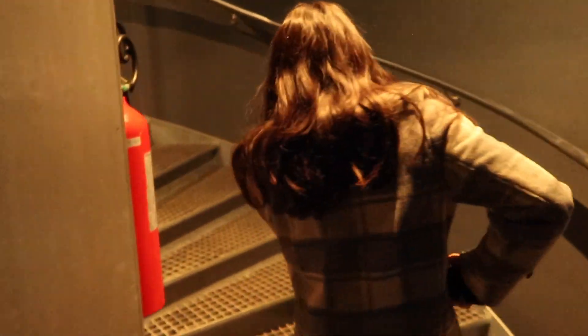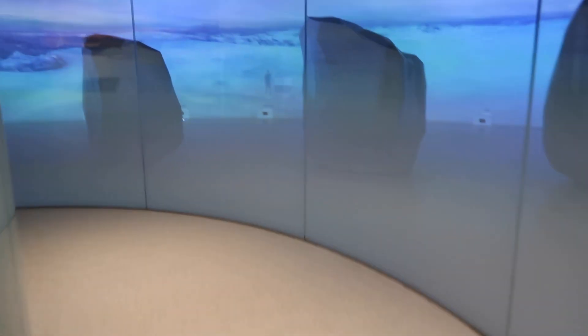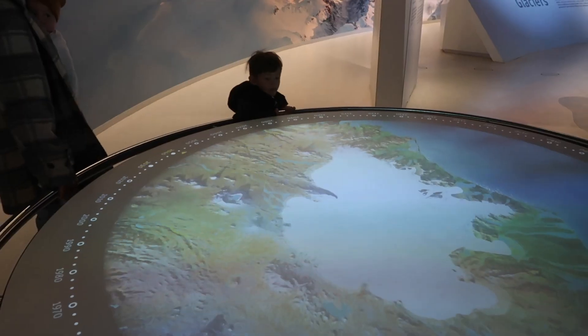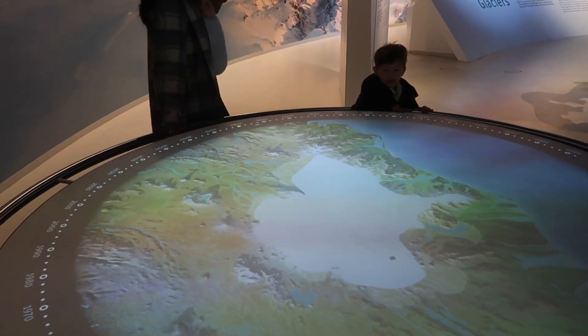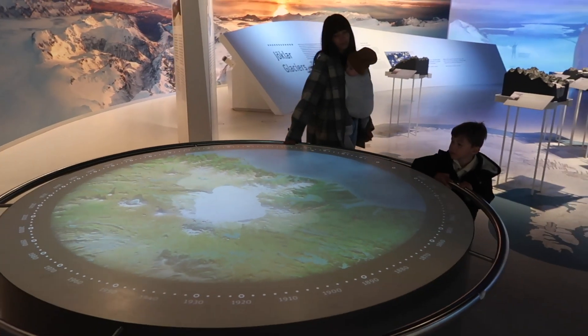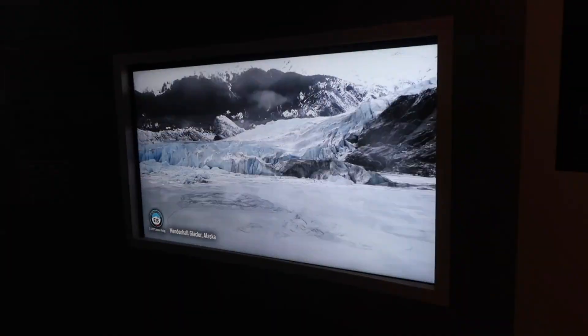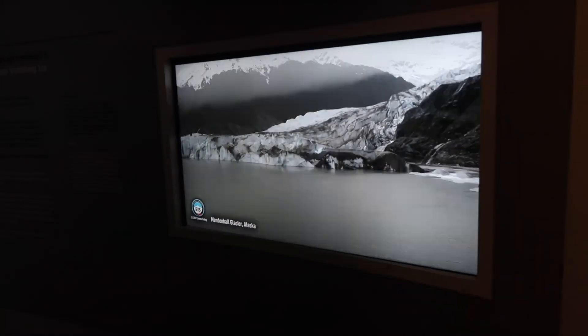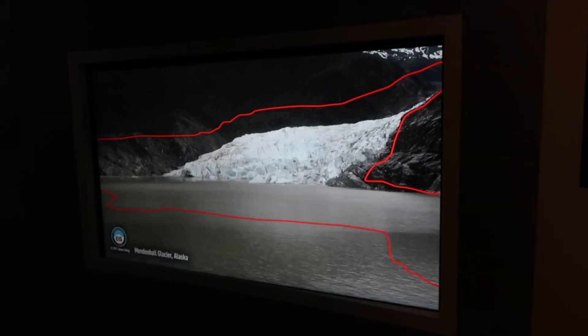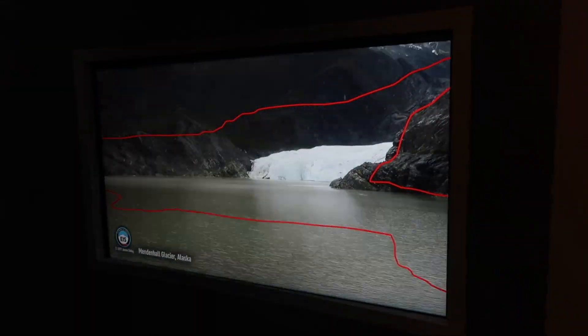We found the exit. The ice caves empty out into a spiral staircase into a glacier exhibit. It says you can move the table around. Yeah, there's Mendenhall Glacier — I've hiked on top of that, and you've hiked in it too. Look at the size it was and then what it gets down to — it's so sad.